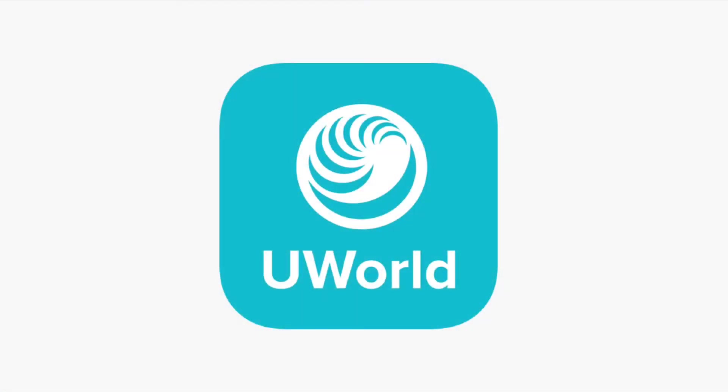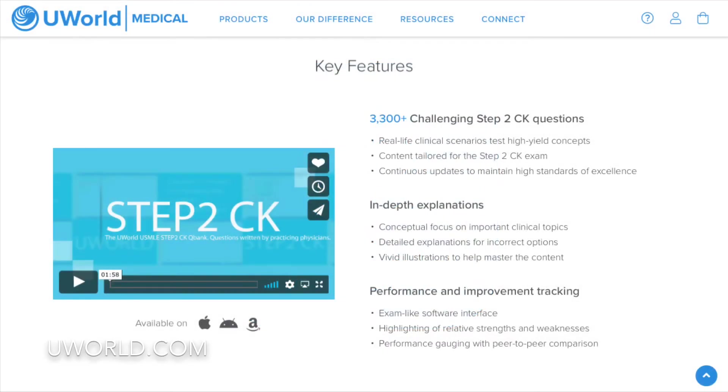Hi everyone. I recently received a comment asking that I review Step 2 CK resources, so I will do that now. The first highly recommended resource is UWorld — I believe it's a resource that a majority, if not all, Step 2 CK exam takers use. I purchased the question bank at the beginning of my third year so that I could get through a first pass by the end of third year.